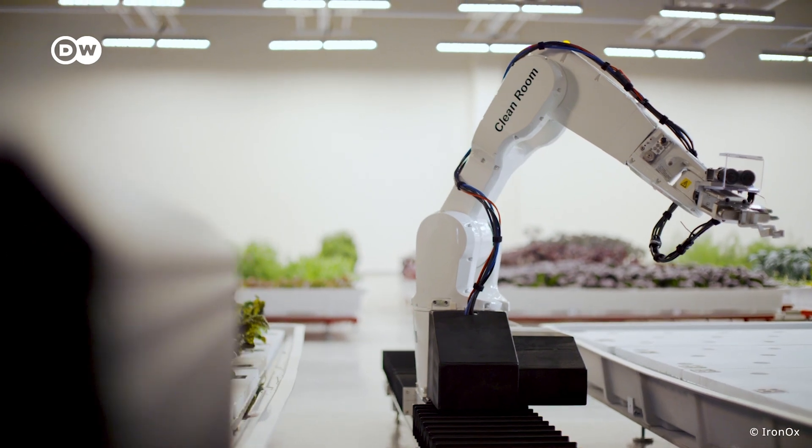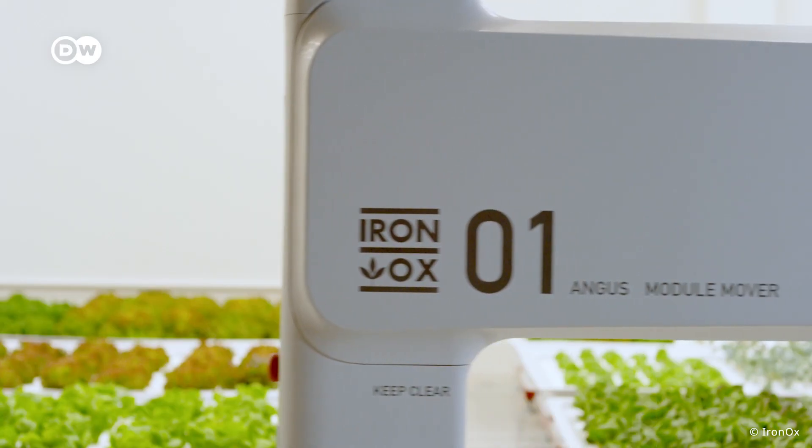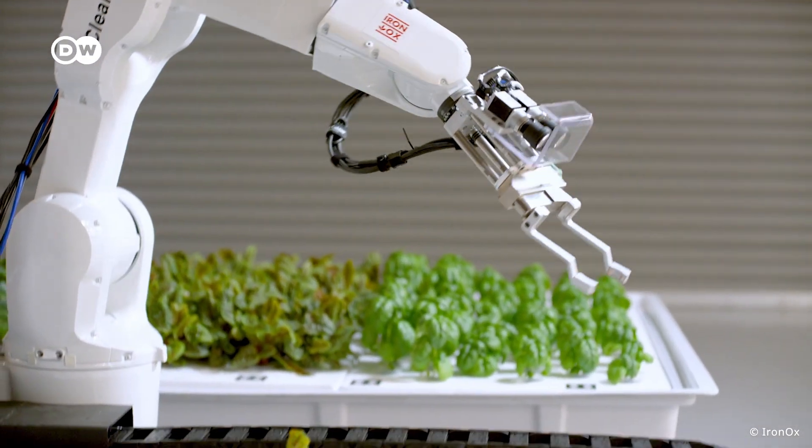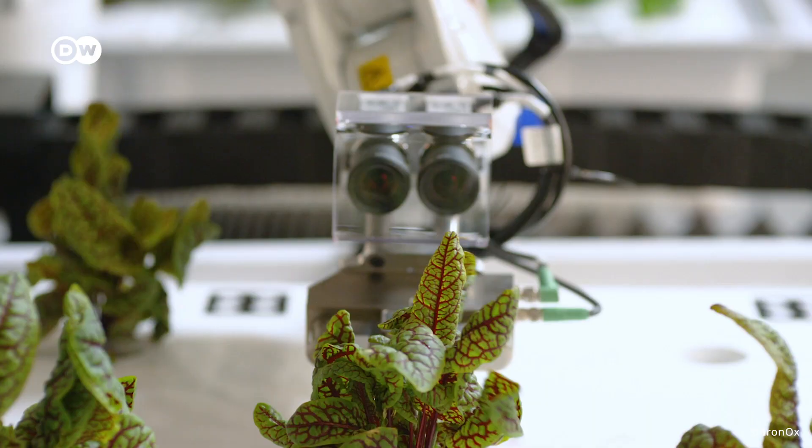In 10 years from now, this greenhouse will be completely autonomous — no longer requiring human labor. We will have artificial intelligence and robots running the greenhouse, with people just managing the facility.